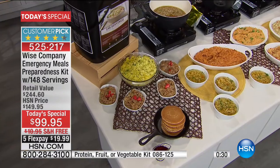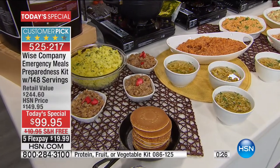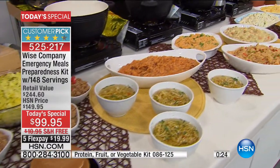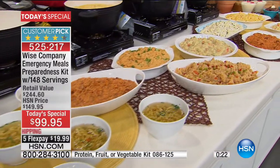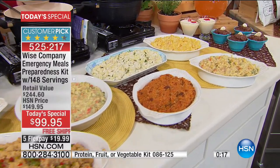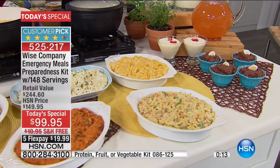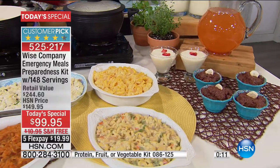68 cents over 25 years - that's a pretty good price for a great tasting meal. Look at all the incredible food - we've only scratched the surface of what you are going to receive with this phenomenal configuration today. It's a huge customer pick. $99.95, free shipping and handling, five FlexPay payments as well. I'm so happy for anyone out there making this purchase today.